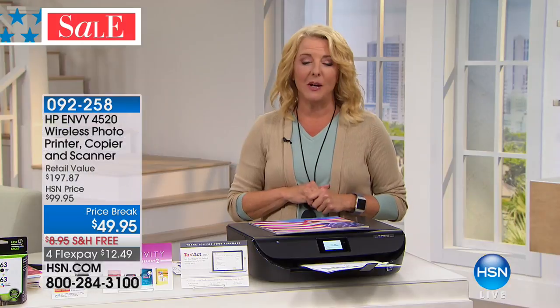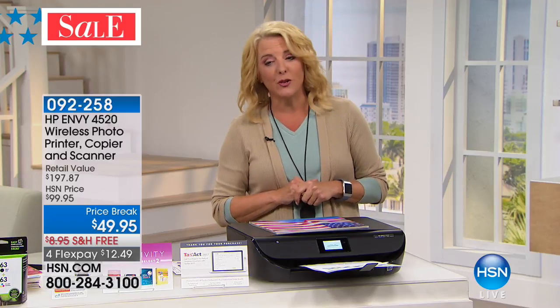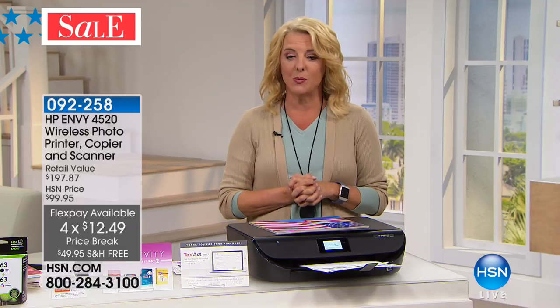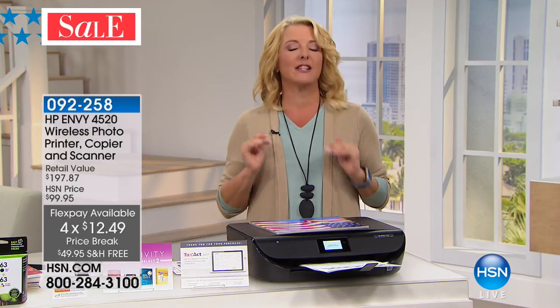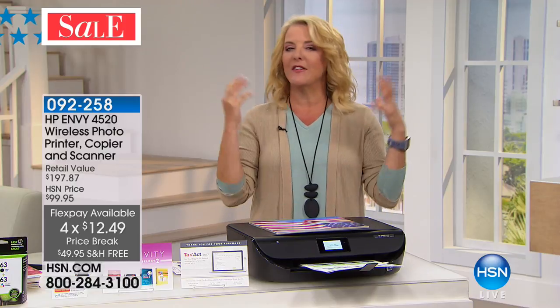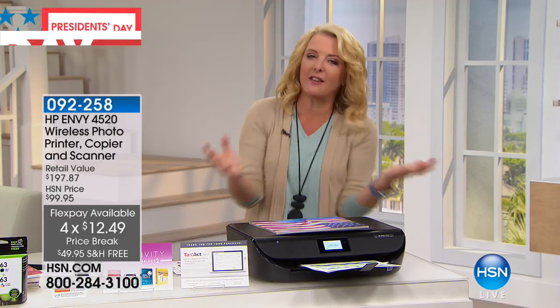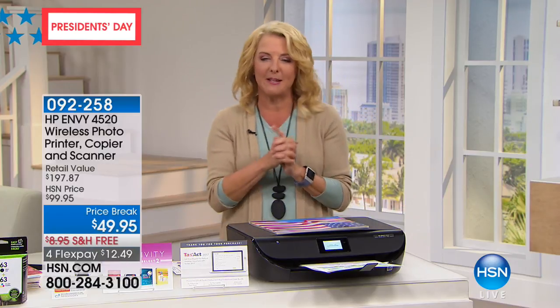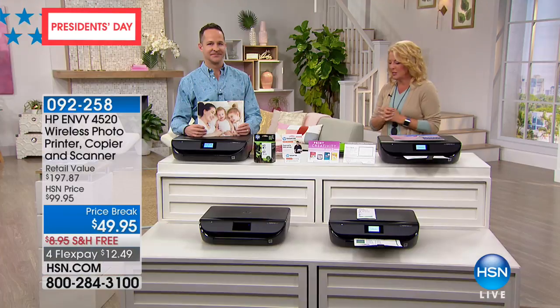I get very excited when it goes from $100 to $49.95. Then you layer on free shipping — all our electronics are free shipping this weekend. And we've got special flex pay all weekend at $12.49. We haven't gotten into the software deal that comes with it because we're going to give you a great big bundle of that. I want to introduce Erin and get into some of the features first.